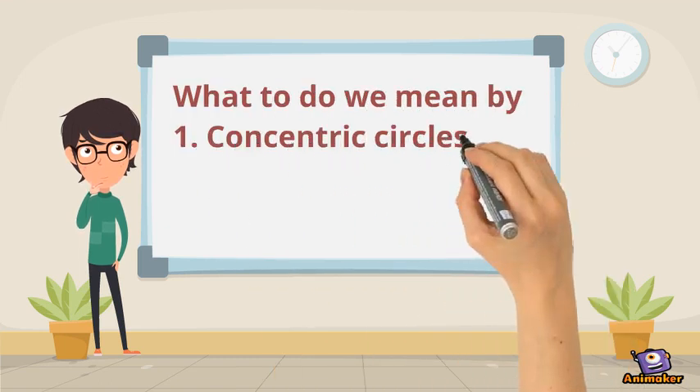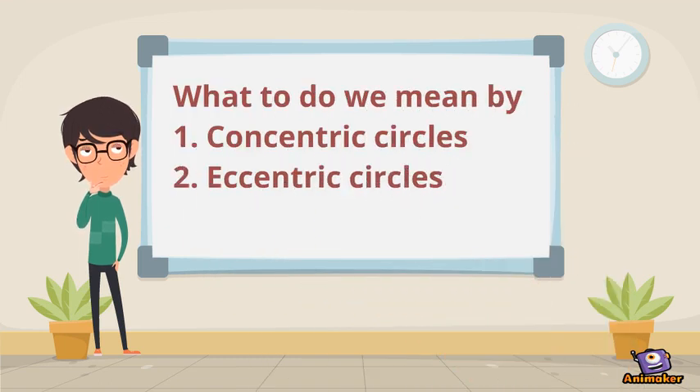What are concentric circles and eccentric circles? What do we mean by these terms?